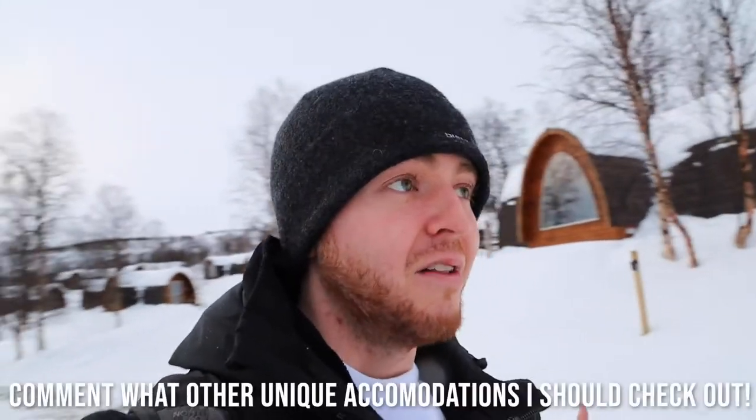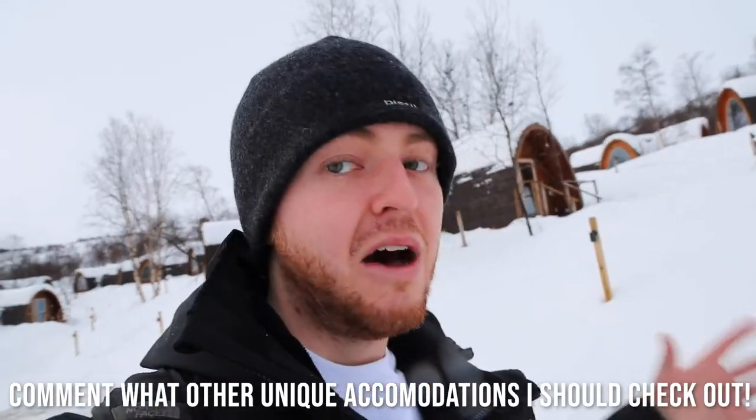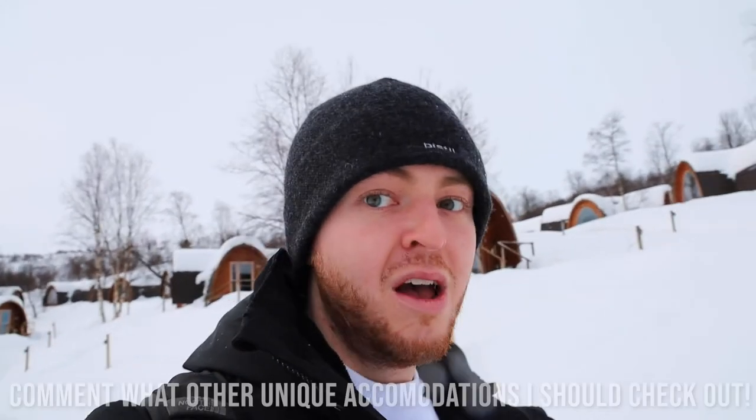That's going to do it for this video, guys. I hope you enjoyed. If you did, please give this a thumbs up — it really helps with the algorithm. Leave a comment down below any other unique accommodation, hotels, or hospitality experiences you want me to review. That's always super helpful to me. Until then, I'll catch you next week.